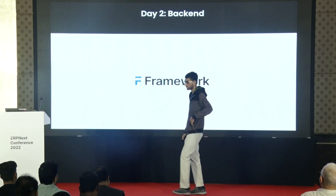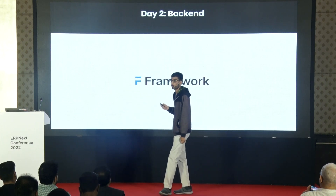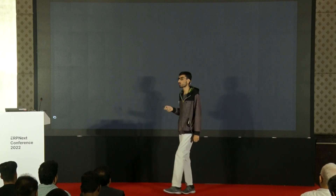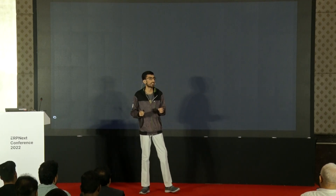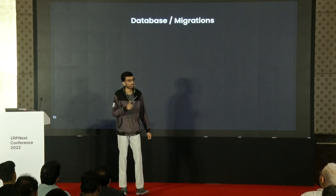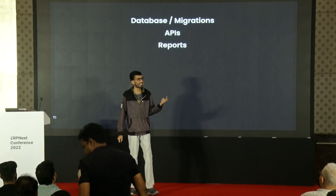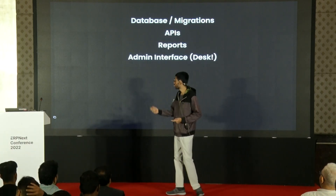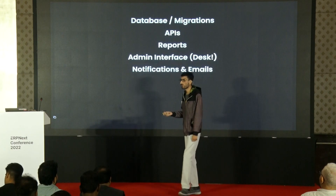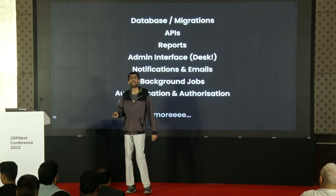Once you are done with this step, now comes building the back-end. Here is where Frappe framework, our low-code, batteries-included framework, comes into action. Frappe framework comes bundled out of the box with many foundational building blocks that you can use to build very complex web back-ends. This includes automatic database migrations, pre-created ready-made APIs, the desk — the beautiful admin interface — notifications and emails, background jobs, authentication and authorization, and much more.